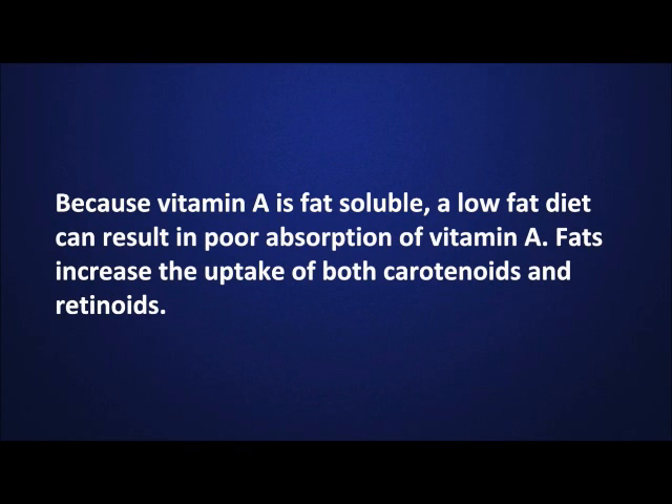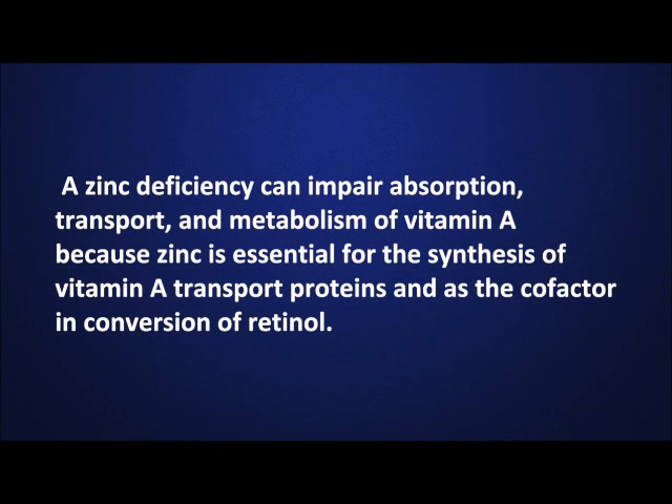Because vitamin A is fat-soluble, a low-fat diet can result in poor absorption of vitamin A. Fats increase the uptake of both carotenoids and retinoids. A zinc deficiency can impair absorption, transport, and metabolism of vitamin A because zinc is essential for the synthesis of vitamin A transport proteins and as the cofactor in conversion of retinol.